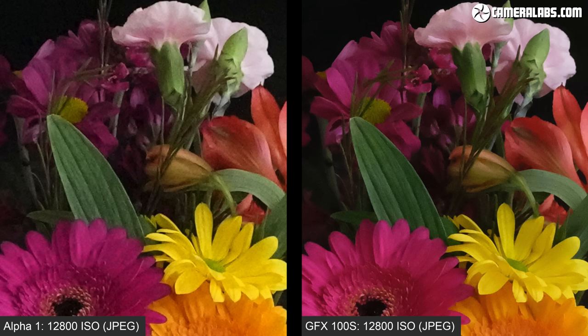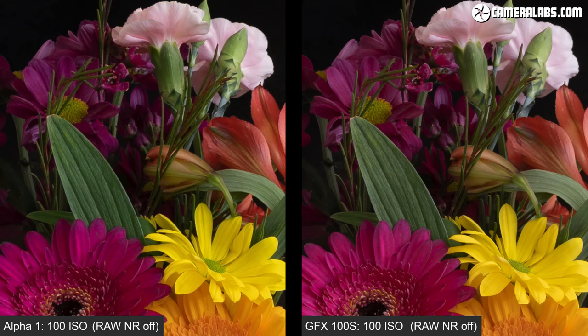Now you're looking at the 100 to 12800 ISO sequence using RAW files, processed with high sharpening and zero noise reduction to deliberately reveal any artefacts — so you're going to see those noise speckles much sooner than normal and it will get ugly at the higher numbers. When viewed at the same magnification the GFX 100S pixels appear smaller, which means the grain from noise looks finer too, and by 1600 to 3200 ISO the difference between the two cameras becomes clear.